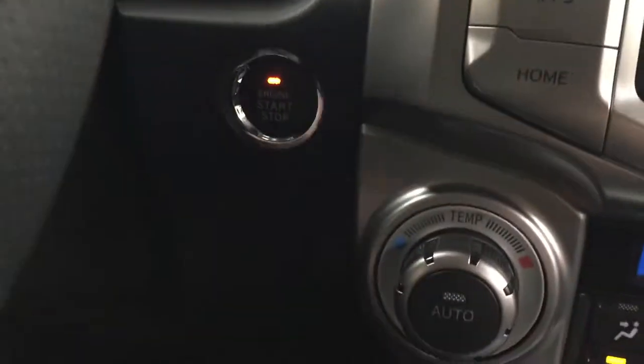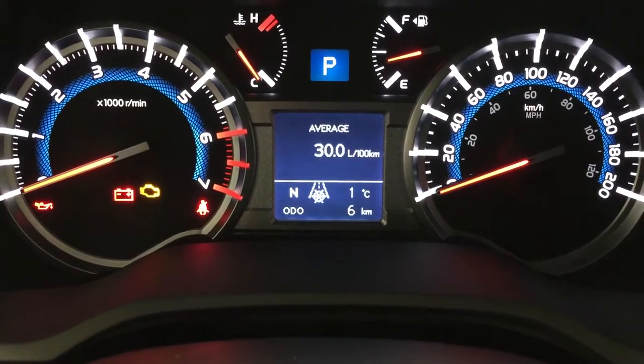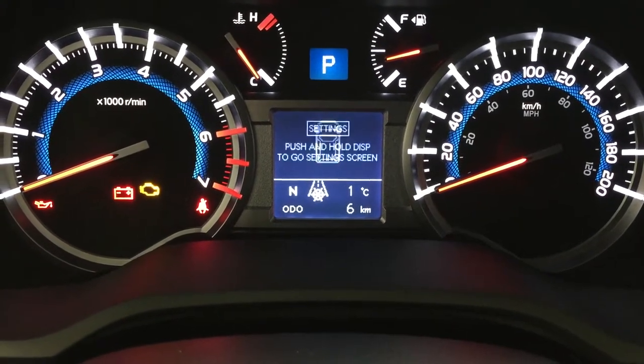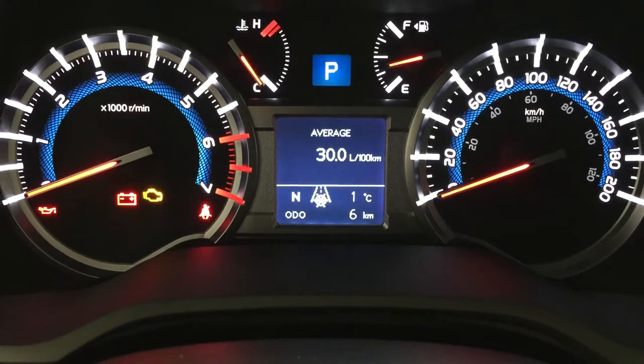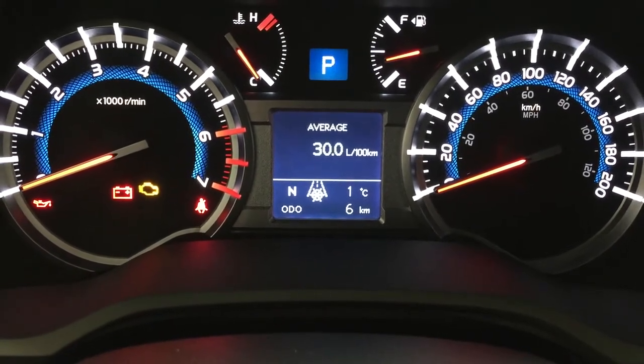You also have push-button start — just put your foot on the brake, hit the push button, and it will start up automatically. By hitting the display button on your steering wheel you can go through many different options including your cruising range, lap time, and a couple of other additional features. You also have an exterior temperature gauge and a digital compass.